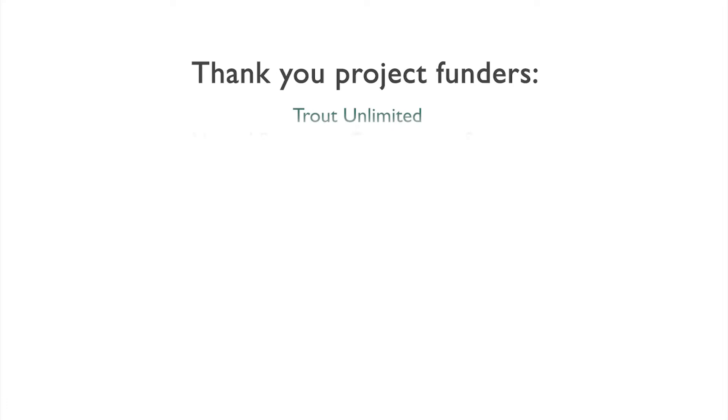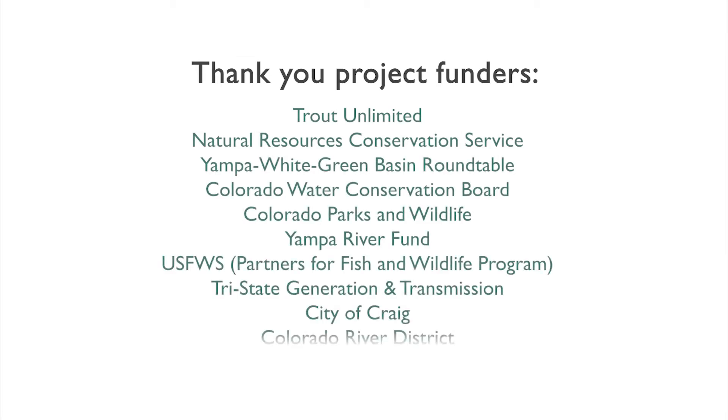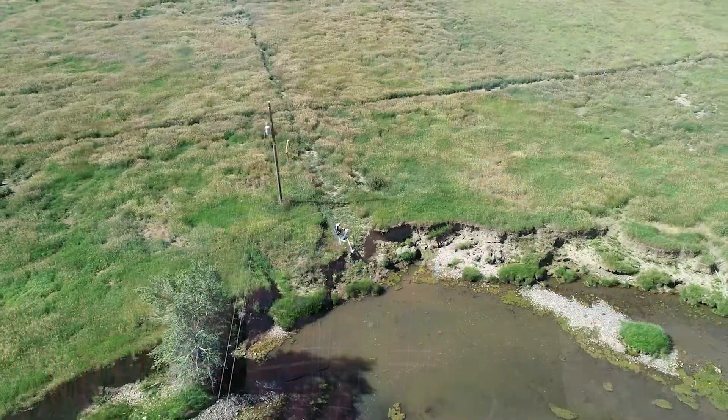We've seen incredible support come out of not only our local community here in northwest Colorado, but from state and federal agencies as well. This support and investment into the project has been critical, not only for moving this project forward, but helping to share the financial burden with those individual landowners who have been most affected by these ongoing issues.